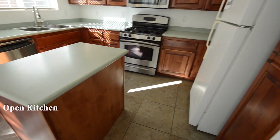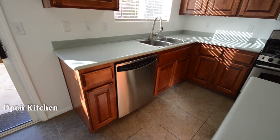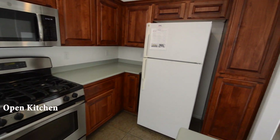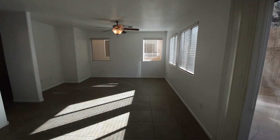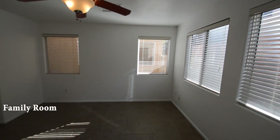The open kitchen has a center island, solid surface counters, and all the appliances. The family room has a ceiling fan with light, window blinds, and a patio door.